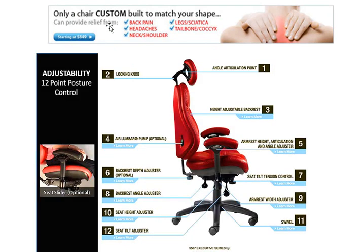Only a chair custom-built to match your shape can provide relief from back pain, headaches, neck and shoulder pain, leg pain, and tailbone pain. Most chairs only offer a couple of options when it comes to adjustments. These custom-built chairs can actually offer 12 points of posture control adjustability.